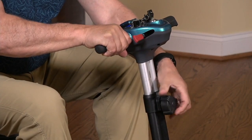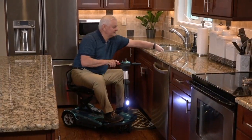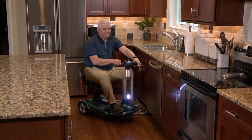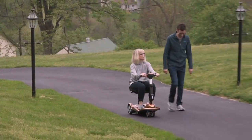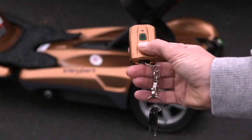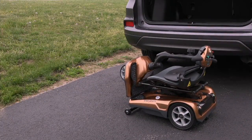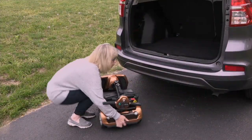This is the Auto Fold Plus four-wheel mobility scooter. You press a button and it folds up for you — there is no fuss at all with this one. Plus, it has that added second wheel, so more stability and 20% more battery life on this one.